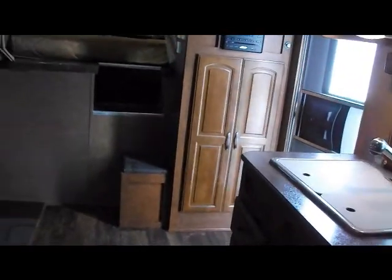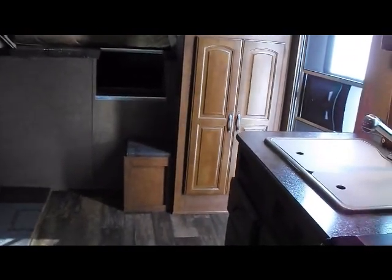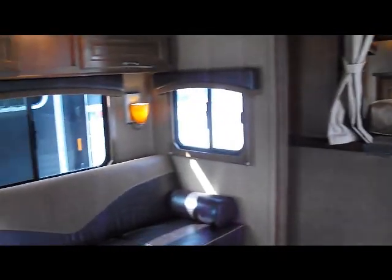Again, this is a 2014 Bison Stratus bunk bed model. If you're interested, you can give us a call at 1-800-897-9840. We thank you for taking a look today. My name is Mike Robinson. Thank you.